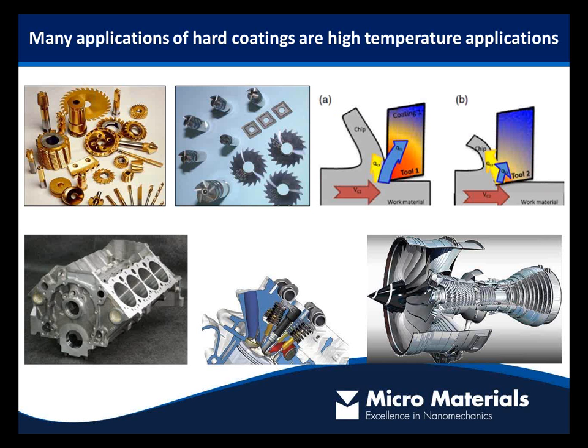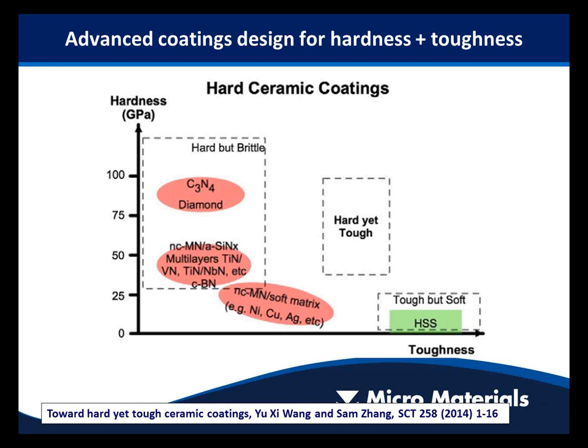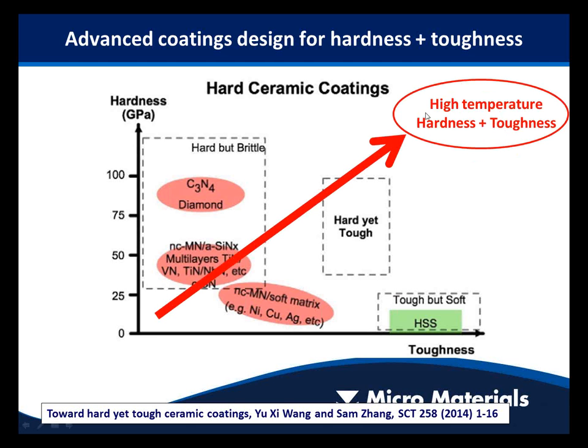Thinking about thin films and hard coatings, many of their applications are really high temperature applications — in hot zones in engines, in aerospace, or in metal cutting. A lot of high performance applications involve significant frictional heating. If we want to design coatings for long life, a common strategy is to combine high hardness with high toughness. But we really need to optimize these properties not at room temperature, but at the temperature of the application itself — so we're talking about high temperature hardness and mechanical properties.